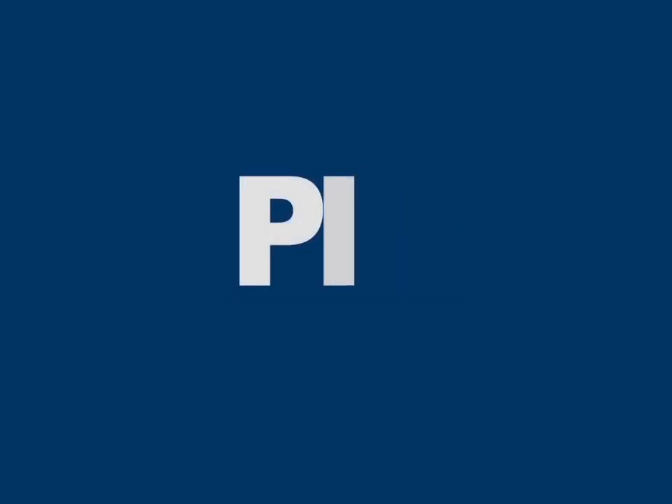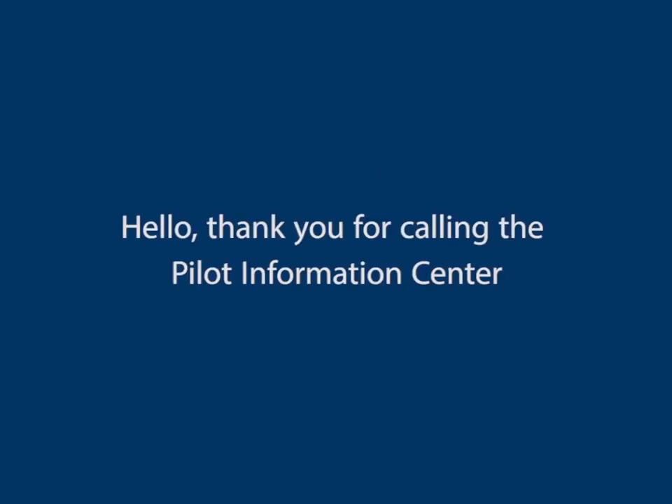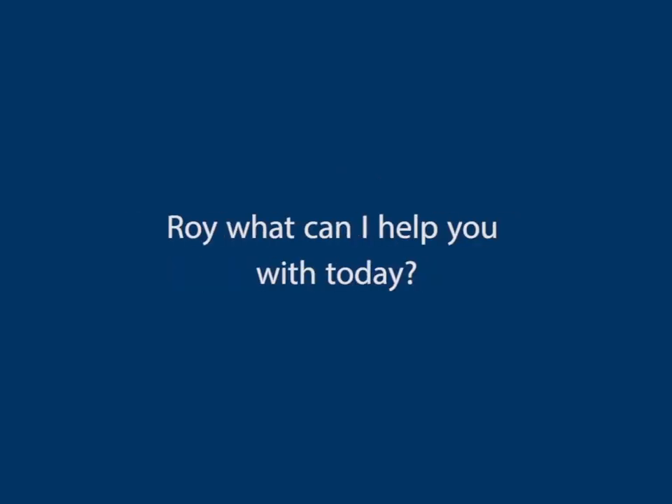The following is an actual phone call from an AOPA member to the AOPA Pilot Information Center. Thank you for calling the Pilot Information Center. Hi Roy, what can I help you with today?